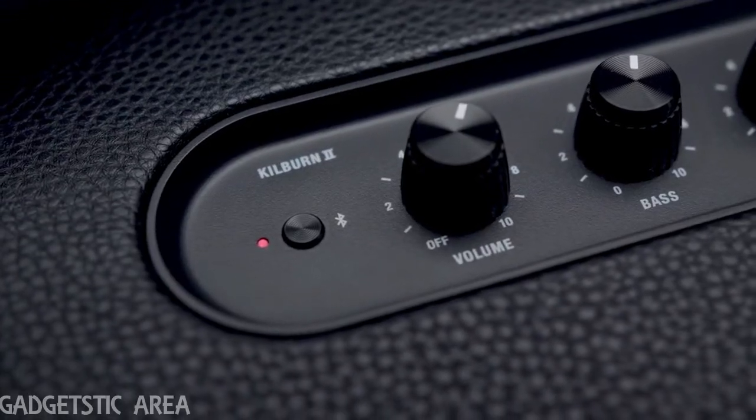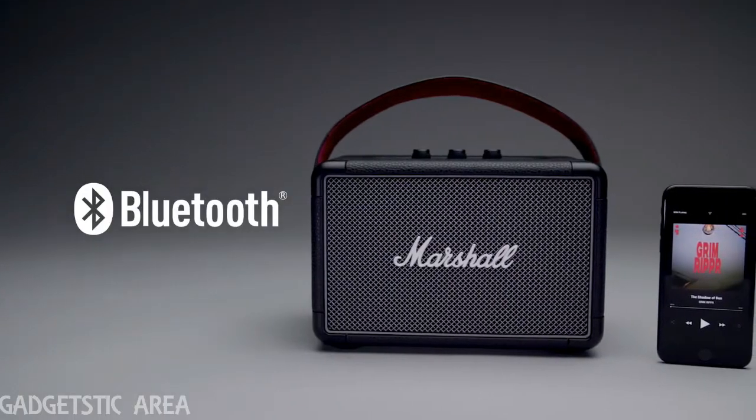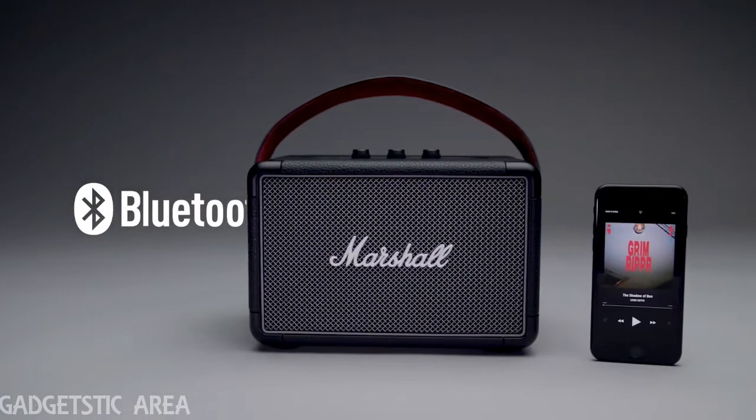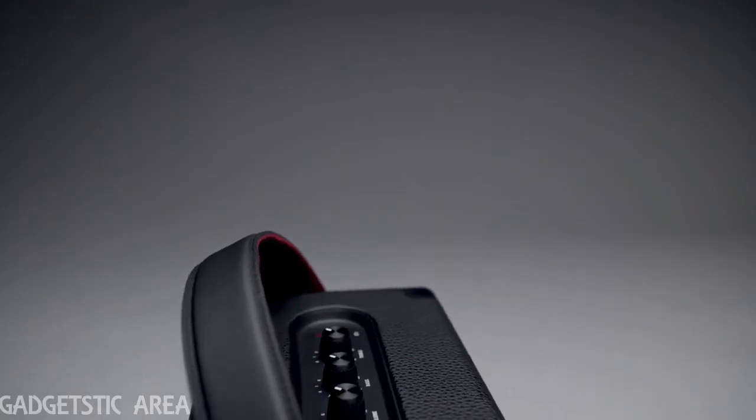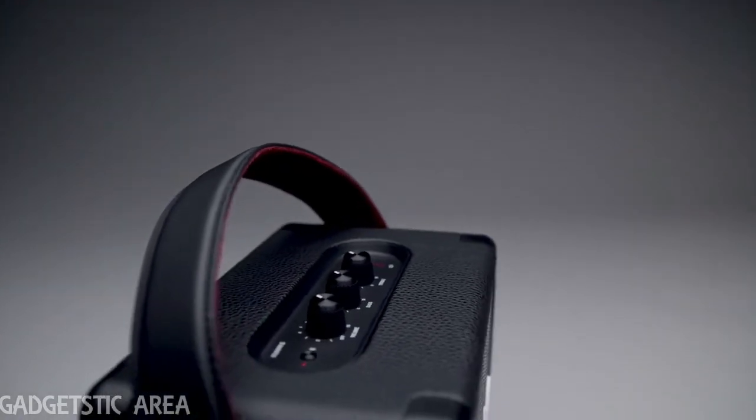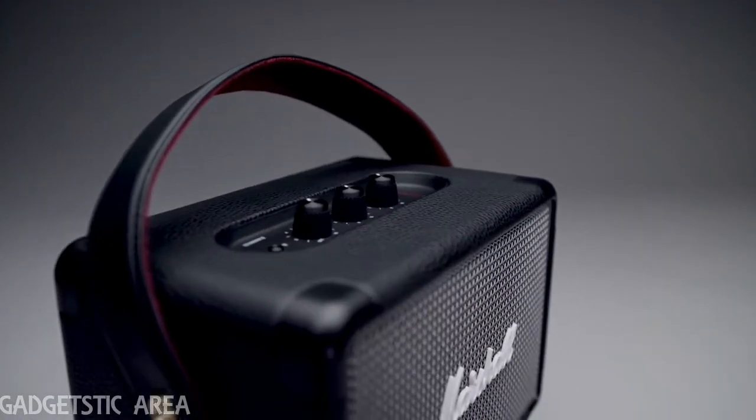KILBURN 2 comes equipped with Bluetooth 5.0 aptX technology, allowing you to play music wirelessly with any Bluetooth device at a range of up to 30 feet. Free from the confines of wires and cords, this Bluetooth speaker offers 20 plus hours of portable playtime on a single charge.